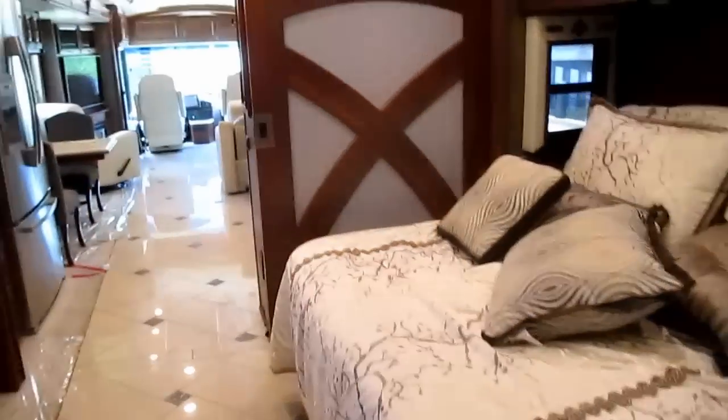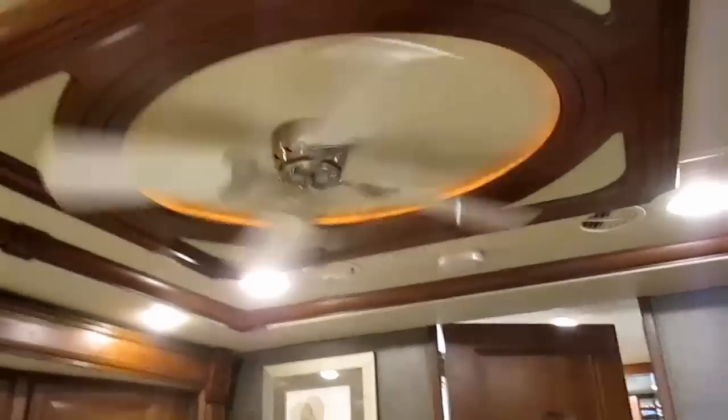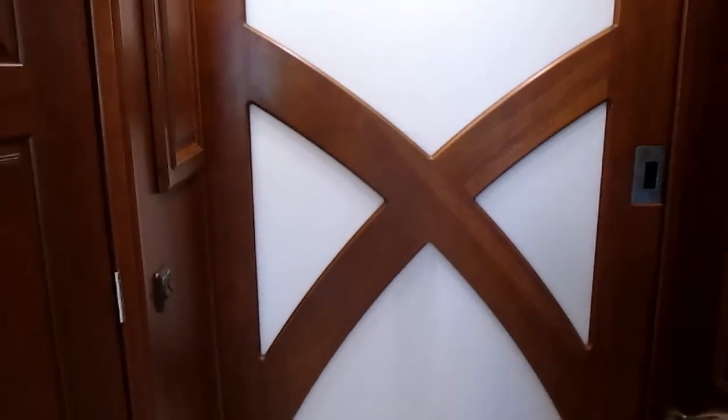There's even a window in the bathroom — with a shade, so you probably can't be seen from outside. Then there's a step down, and the bedroom has a ceiling fan running. There's a little half bath with just a toilet and a sink, but it's still really nice.